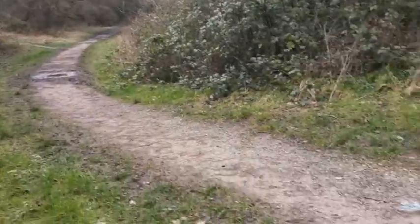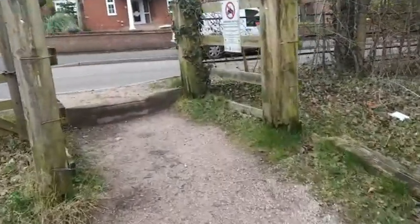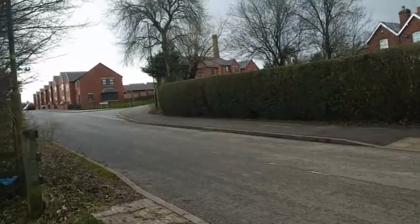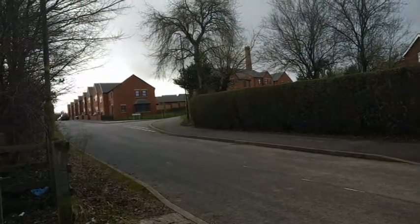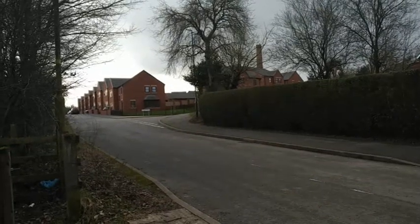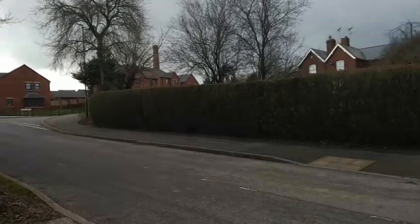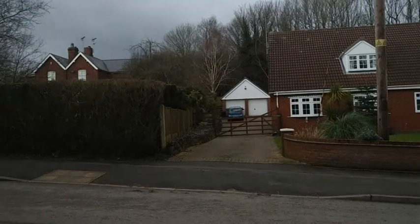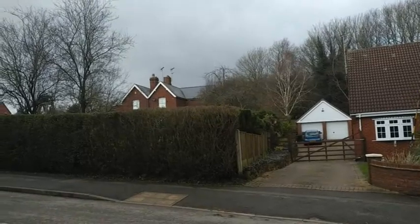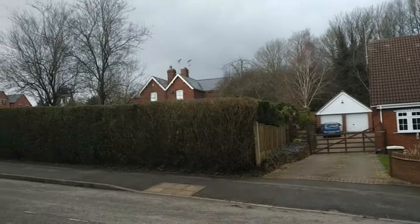We're now going to follow the curve of the path out onto what I think they call Pit Lane. Up there beyond those new houses you'll see a big chimney — that is the chimney at Plesley Pit, which is now a heritage centre, well worth a visit. And with the old Plesley East station behind me, somewhere beyond those houses you would have found the other Plesley station — Plesley West.